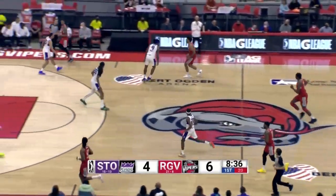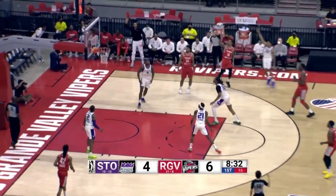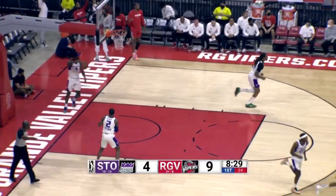And the Vipers have it back. This team was once the Reno Bighorns, out of Nevada. Shot by Green — that's a three-pointer, is good.